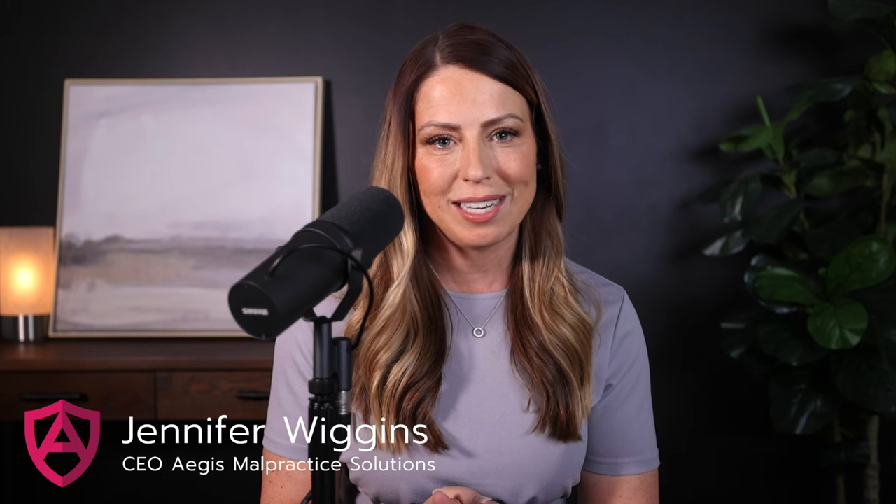Welcome to Malpractice Insights, the show dedicated to helping healthcare professionals understand medical malpractice insurance and providing you with the solutions you need so that you can get back to the work of practicing good medicine. My name is Jennifer Wiggins, CEO of Aegis Malpractice Solutions, and I'm so glad you've joined us today. Let's jump in.